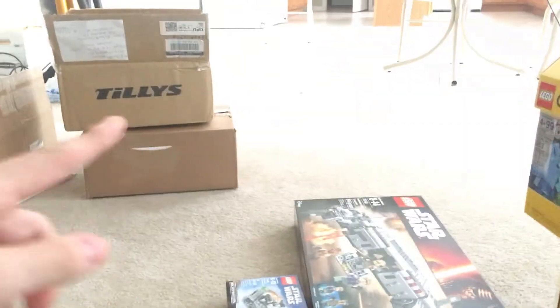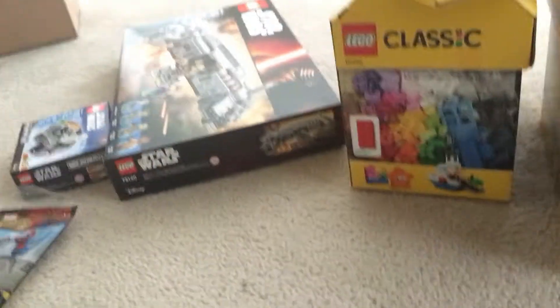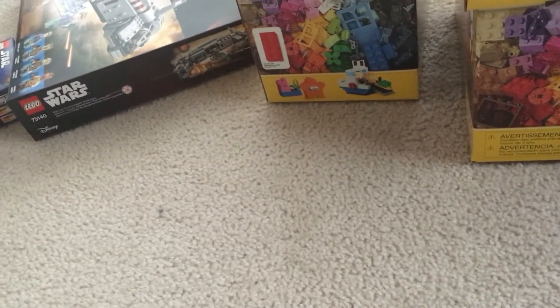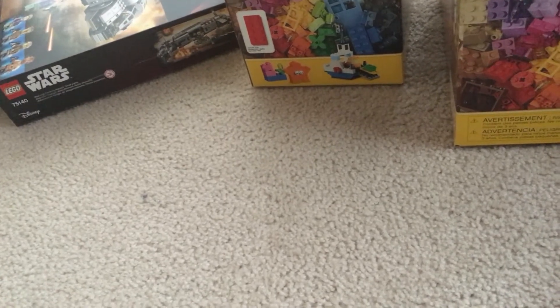I also got some other NMDs for myself - you can see the three boxes right there. One was for the white ones, and the other two were for NMDs I got yesterday that are already over at my mom's. I got the gray tri-color ones and the red/orange and gray Champ Pack ones. I got those really cheap, so that's why I grabbed them.